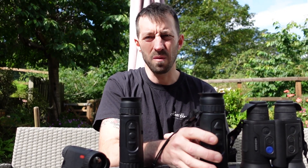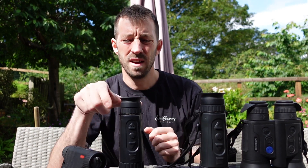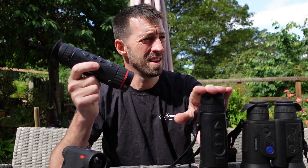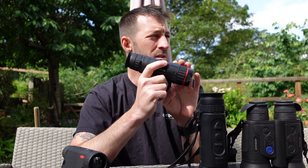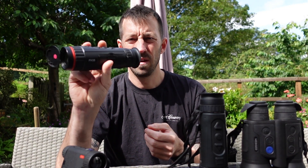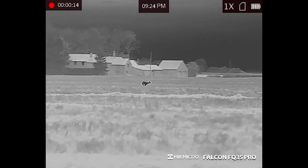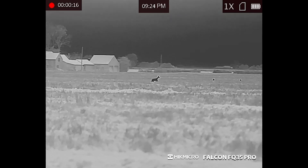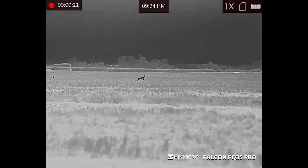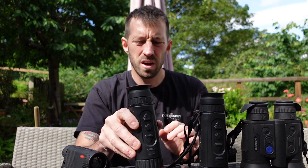The other offering Hikmicro does within that model is the FQ35 — it's exactly the same shape as the FH35 but has all the internals of the FQ50, just with a 35mm focal length. The FH35 itself is a 384x288 sensor resolution, still with a sub-20 NETD — same battery, same function, same button design and layout as the Falcon range, but no laser rangefinder on these ones.